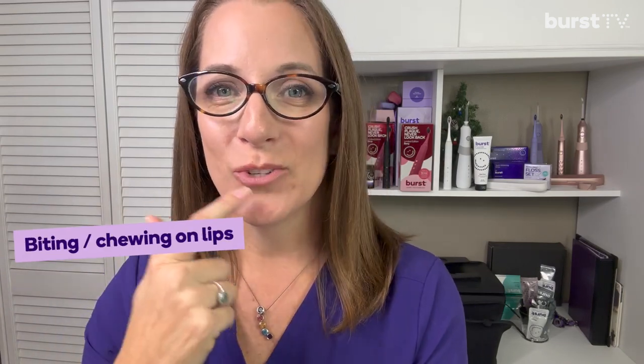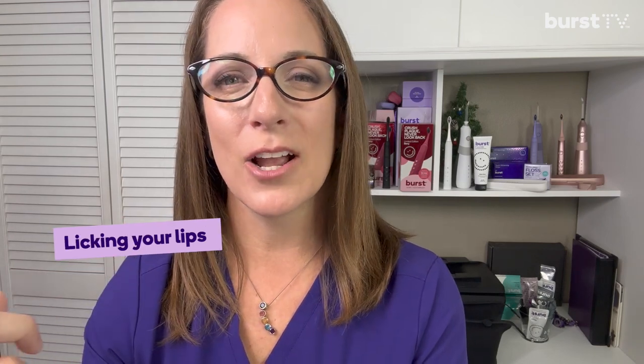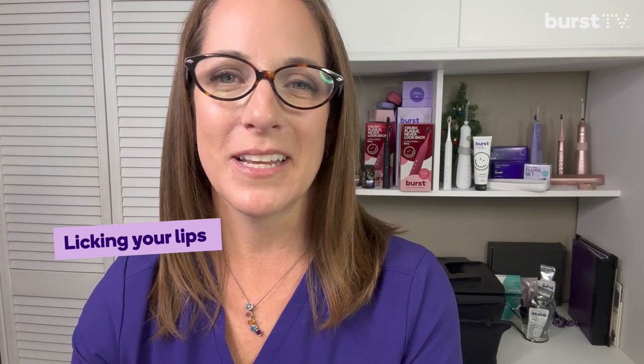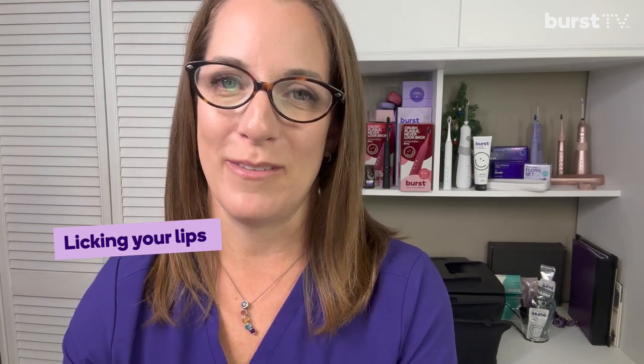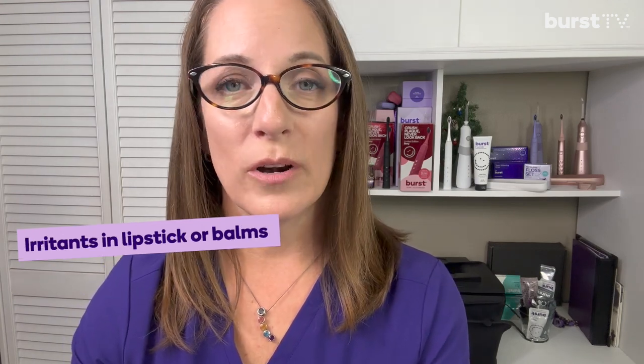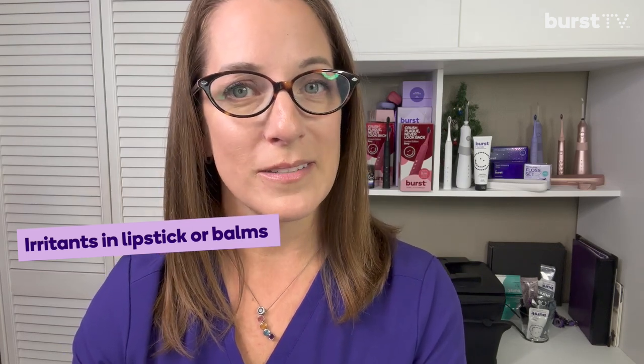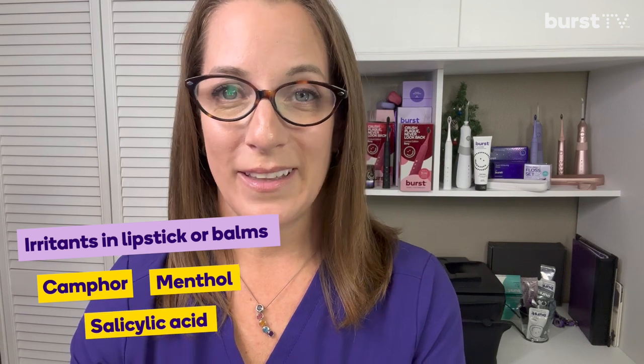So what are those things that you're doing? You're staying in the sun too long without using an SPF, biting or chewing on your lips, and licking your lips because they feel dry — that's actually counterproductive because there's an enzyme in our saliva that can dry them out even more. Wearing lipstick or irritating lip balms, and using harsh or drying products like camphor, menthol, and salicylic acid — they feel nice and cool and refreshing and clean, but they're not really helping you.